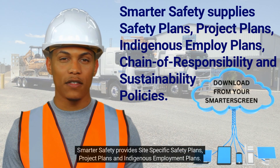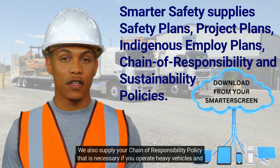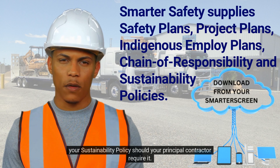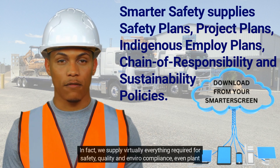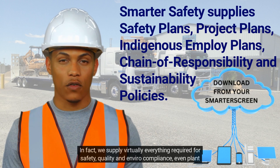Smarter Safety provides site-specific safety plans, project plans, and indigenous employment plans. We also supply your chain of responsibility policy, which is necessary if you operate heavy vehicles, and your sustainability policy should your principal contractor require it. In fact, we supply virtually everything required for safety, quality, and environmental compliance, even plant risk assessments.